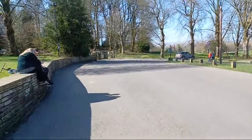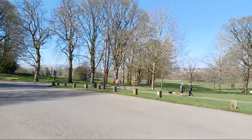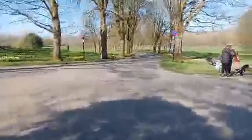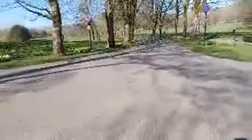Springtime in Townley - got all the daffodils out. Rows of daffodils down the bottom there, and people coming and going. Springtime in Burnley.